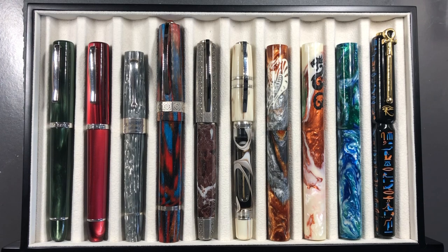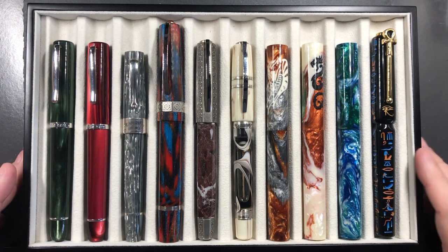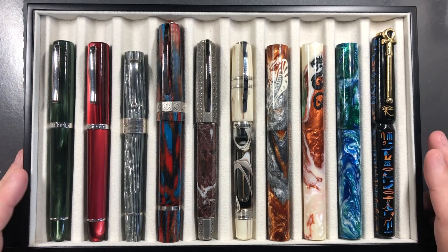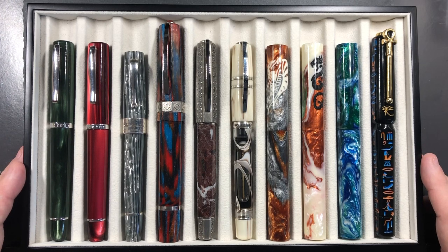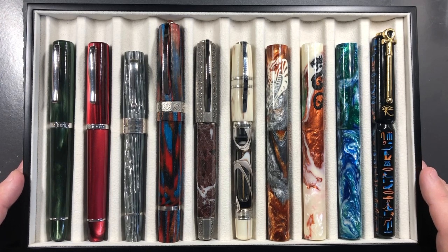Hello and welcome to another pen video from me, Penultimate Dave. This is the second in a three-pen video series. If you watched the first video, it was the top 30 fountain pens that I purchased in 2018. If you watched that, you'll recall that I had purchased 58 fountain pens, which is a staggering amount.